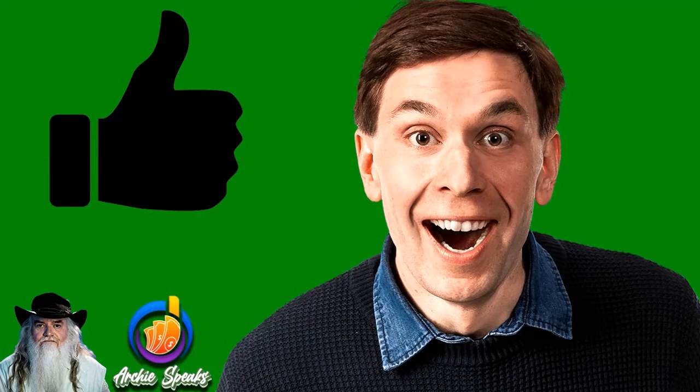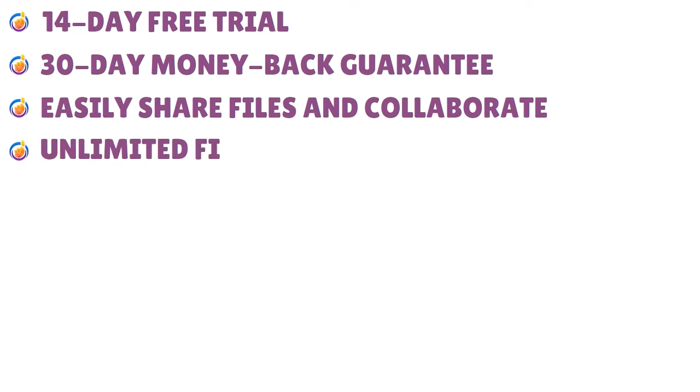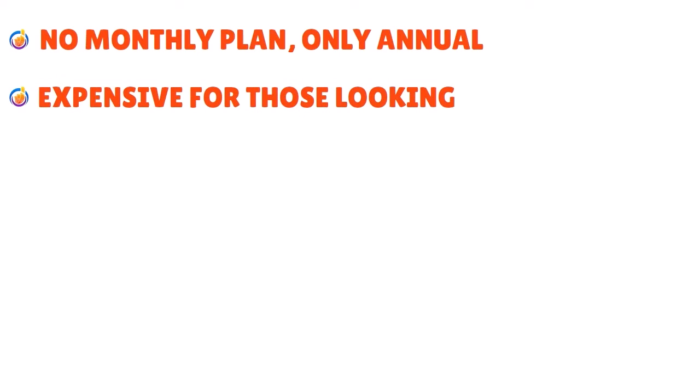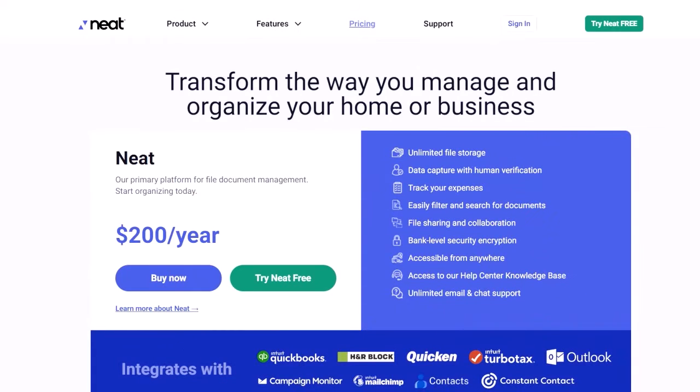Here are the pros and cons of Neat. Pros: 14-day free trial, 30-day money-back guarantee, easy file sharing and collaboration, unlimited file storage, and unlimited email and chat support. Cons: no monthly plan — only annual — and it can be expensive for those looking for an affordable solution.